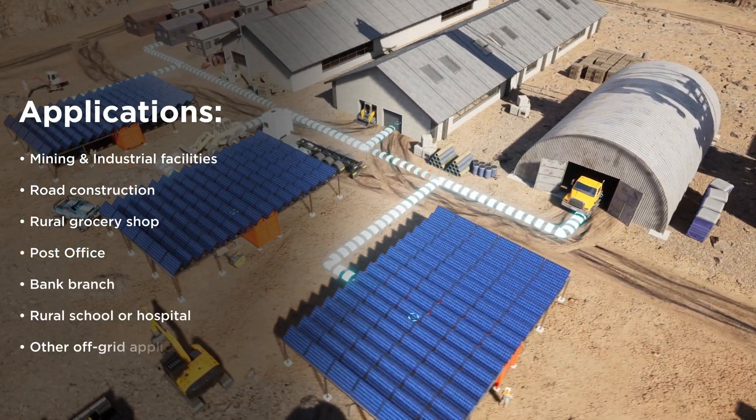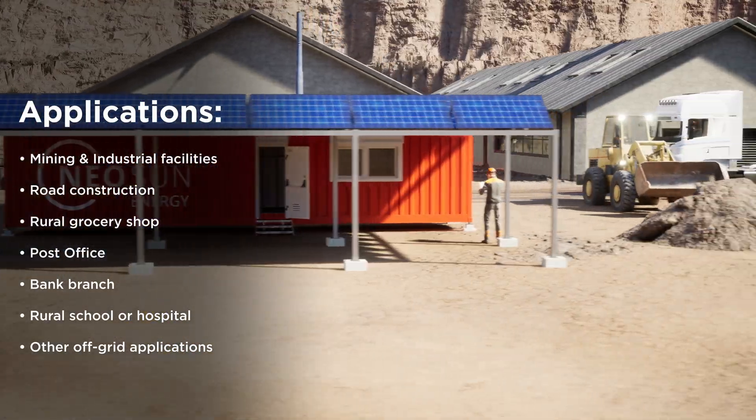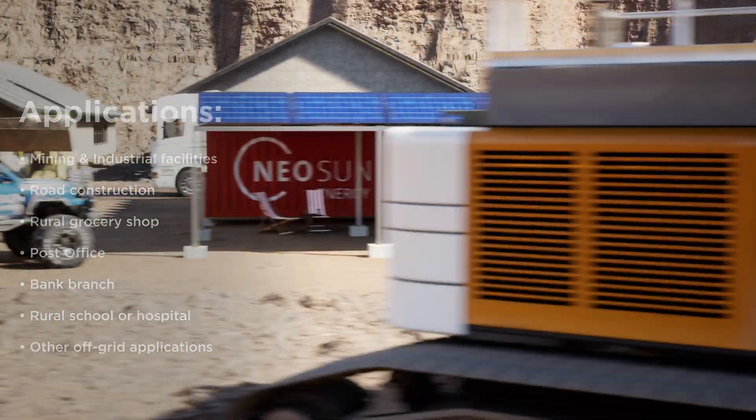Optimal for mining, construction, and agriculture companies, as well as shops and more, providing reliable energy where it is needed the most.